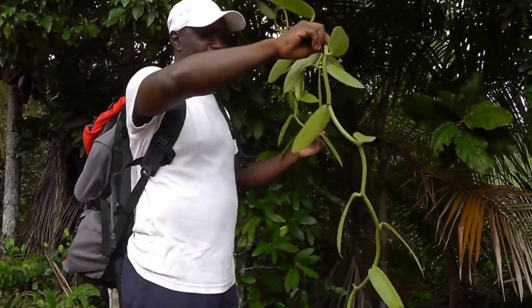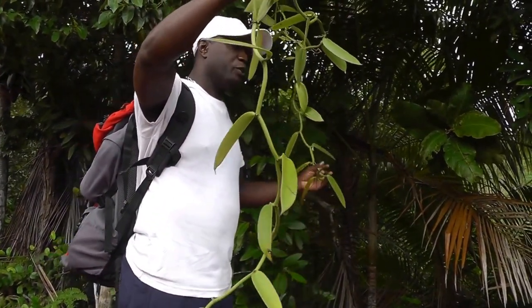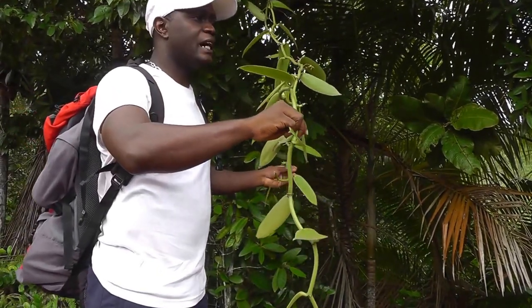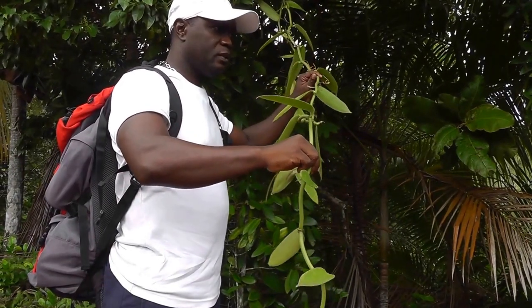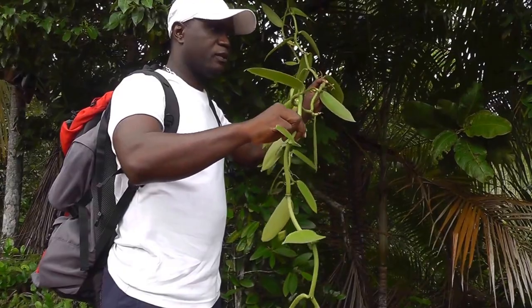So before tourism, Seychelles depended on exportation. It's symbolic and fantastic — vanilla. We used to grow vanilla; the vanilla plantation was based on Ladigue Island. Also cinnamon and coconut oil — this is what they depended on.